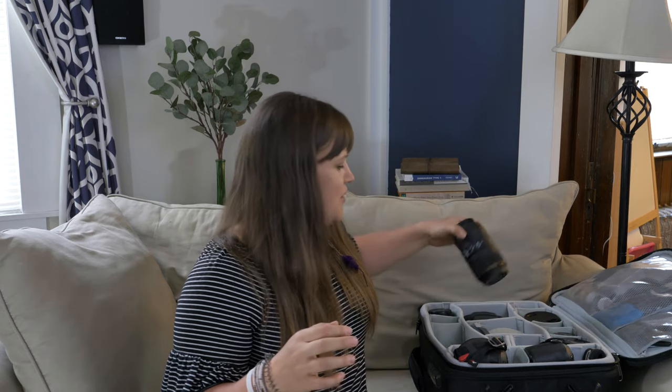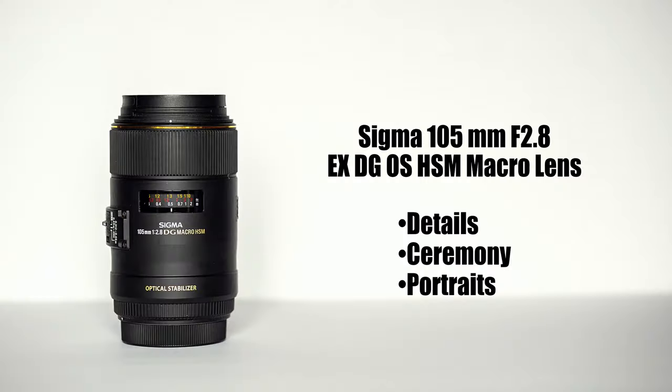Moving on up the chain, we have my 105mm macro lens. I shot weddings for a long time before buying a macro lens, and now, after having it for several years, I wonder how I ever made it without one. This lens is beautiful for shooting bridal details as well as reception details, and I have also used it as a portrait lens. Derek will also take this lens during a ceremony if the church is very large, as it allows him to get pretty close.